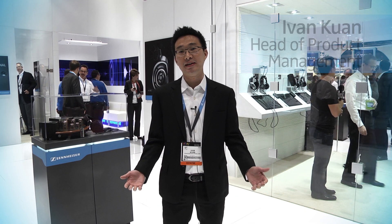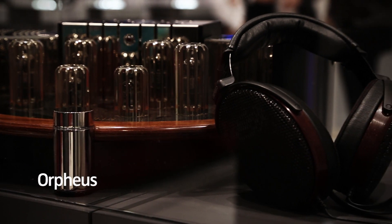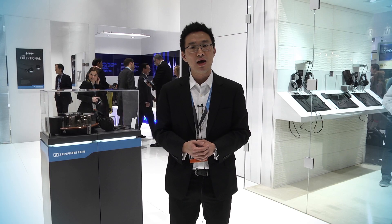Hi, good morning. My name is Ivan. Welcome to the Sennheiser booth at CES 2013. We've brought a couple of new products to launch at this CES and we're going to talk a bit about them as we tour the booth. We even have our legendary Orpheus, the electrostatic headphone that was built in 1991 with a built-in pre-amplifier, which is here at the show for people to view. Join me as we take a walk.